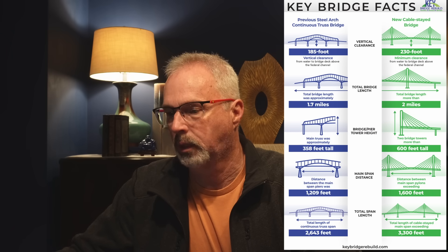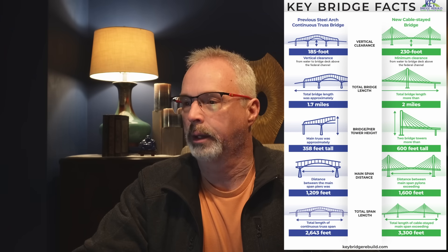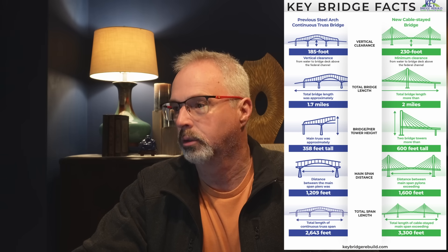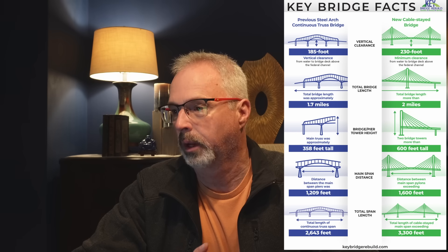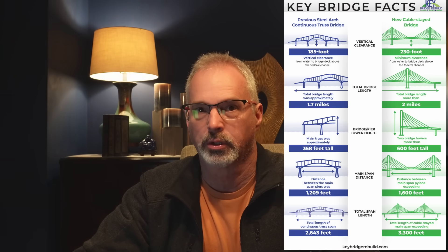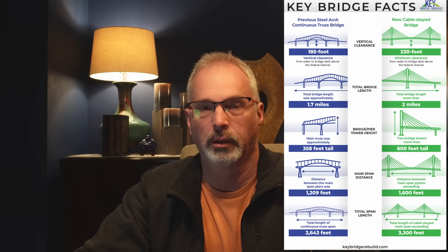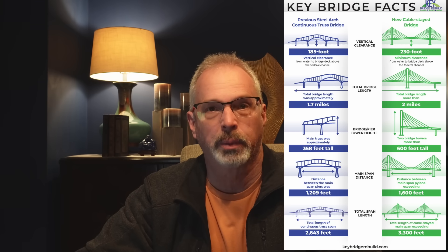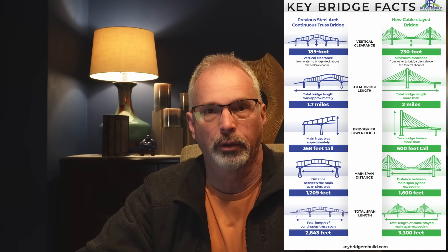Let's go through the key features. The height above water to the bottom of the deck on the old bridge was 185 feet — that's going to increase to 230 feet. Overall bridge length increases by 0.3 miles, which you would expect given the higher bridge deck requires longer approaches. The distance between the main piers, a critical aspect of the new design, goes from 1,200 feet to 1,600 feet. And the total length of all the spans goes from 2,600 feet to 3,300 feet.